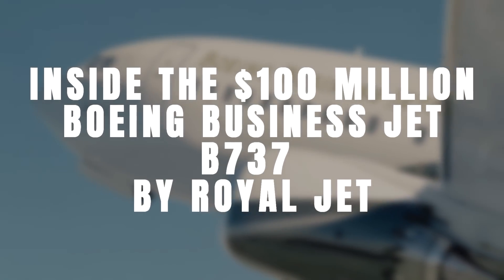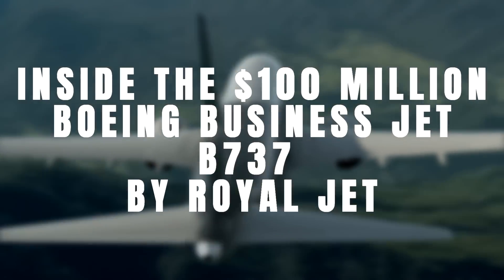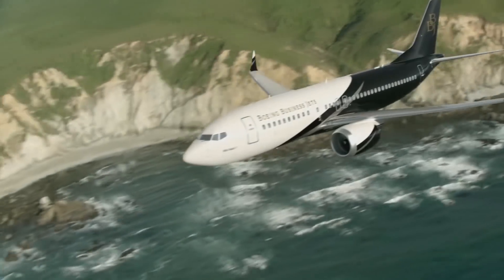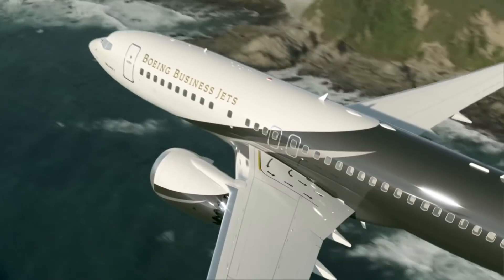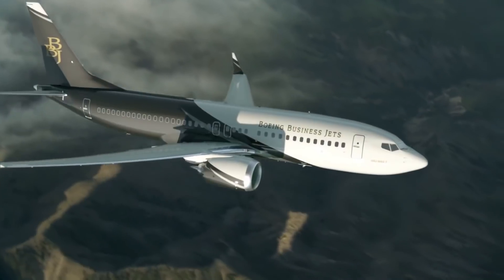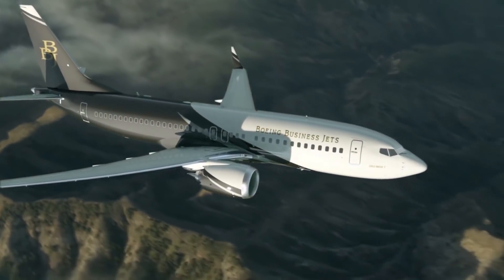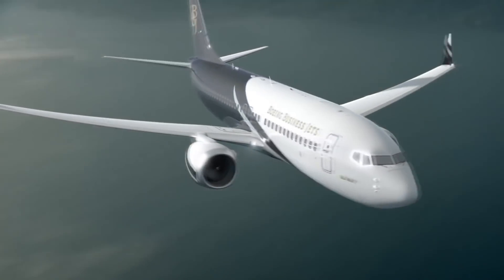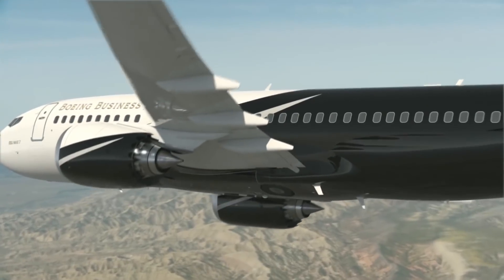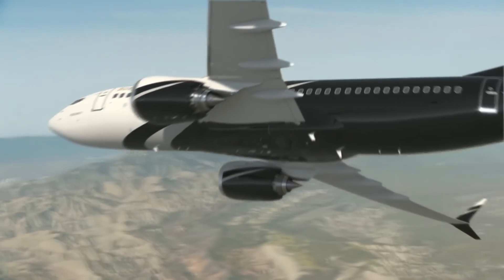Inside the $100 million Boeing Business Jet B737 by Royal Jet. Boeing's line of private jets is reserved for a special kind of wealthy. Known as Boeing Business Jets, or BBJs for short, they're the private jet equivalent of airliners. Royal Jet is an airline based in Abu Dhabi, United Arab Emirates — a charter operator aimed at the luxury market between the UAE and Europe.